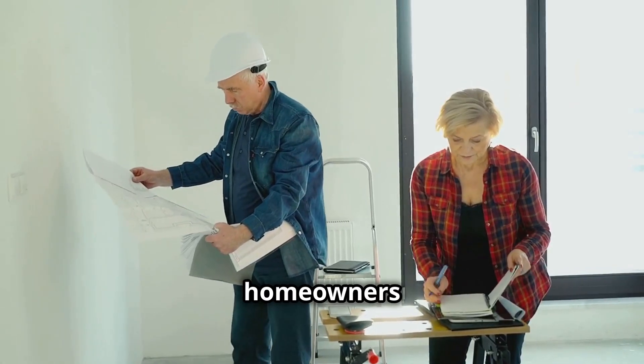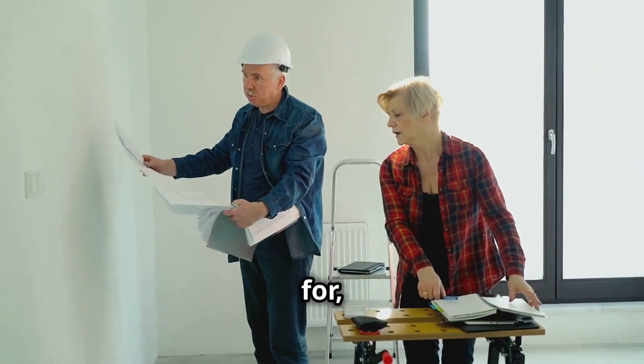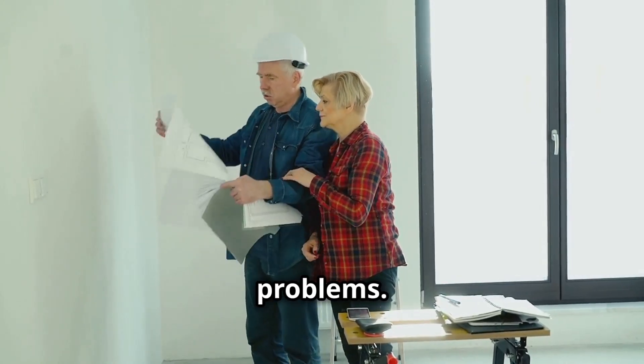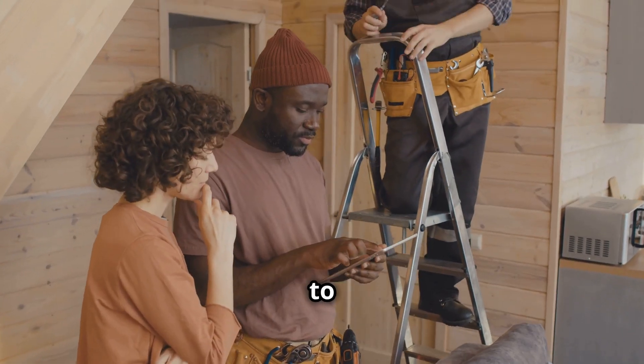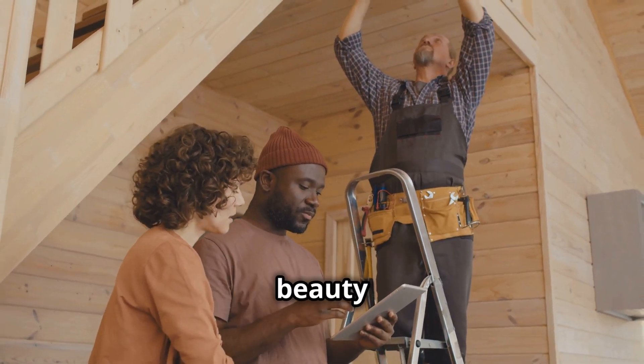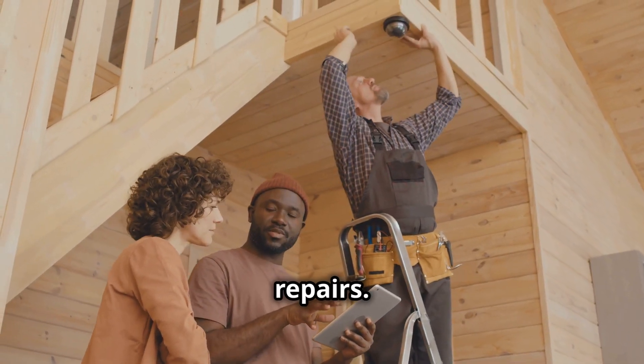This guide is designed to help homeowners understand these potential dangers. By being aware of what to look for, you can take proactive steps to address issues before they become major problems. We'll empower you to make informed decisions about your property, ensuring that you can enjoy the beauty and charm of your old home without the stress of unexpected repairs.